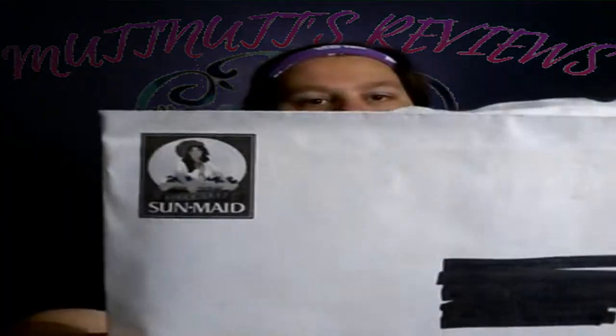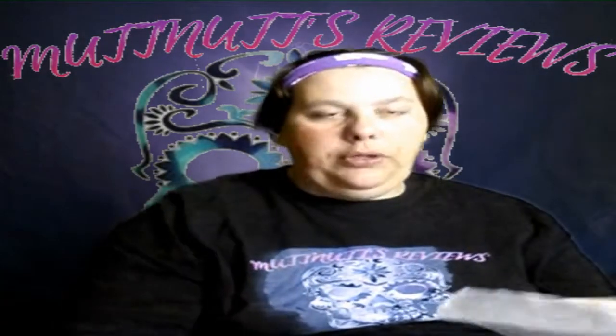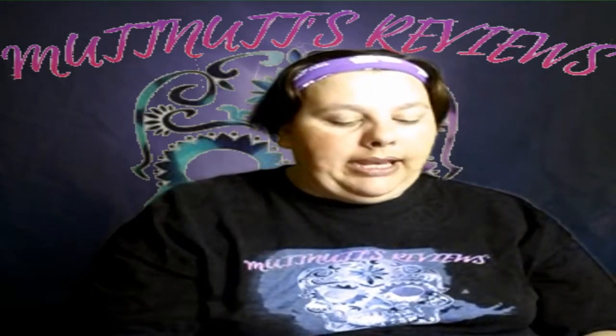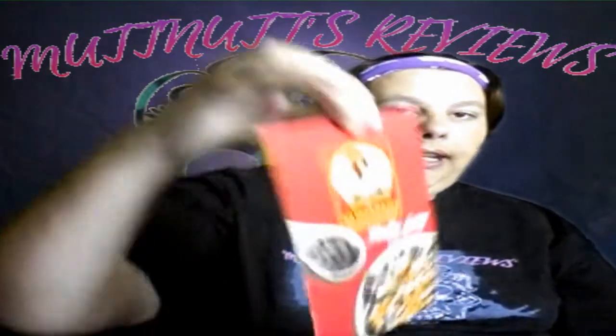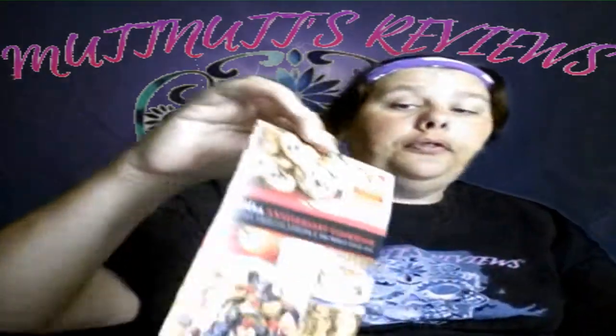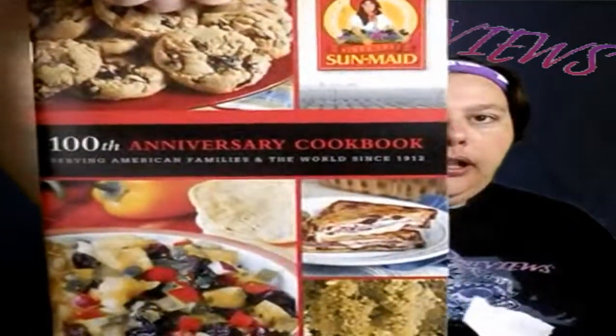The next thing I got is from Sun-Maid. I actually have two different books from them. They sent me 'Sun-Maid Healthy Living Recipes for Healthier Eating,' and they also sent me the 'Sun-Maid 100th Anniversary Cookbook: Serving American Families and the World Since 1912.' Wow, I didn't realize Sun-Maid had been around that long — these are like my favorite raisins.